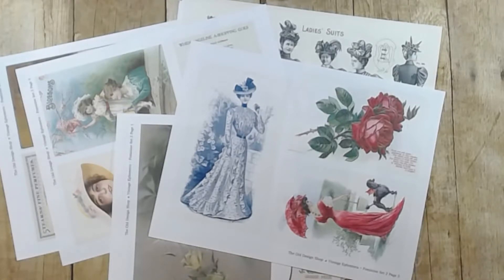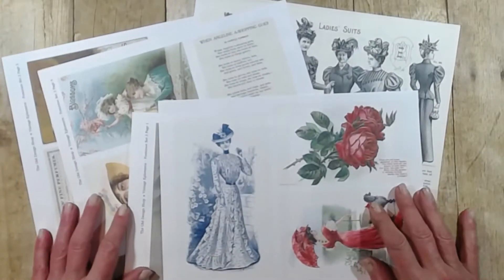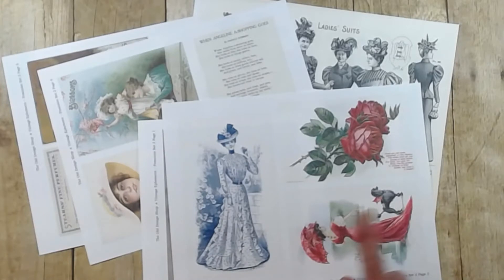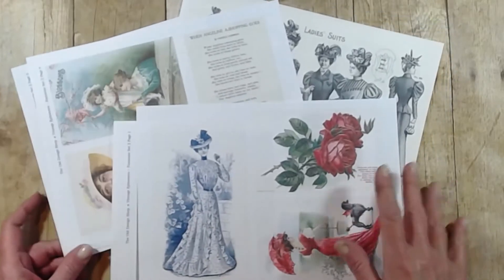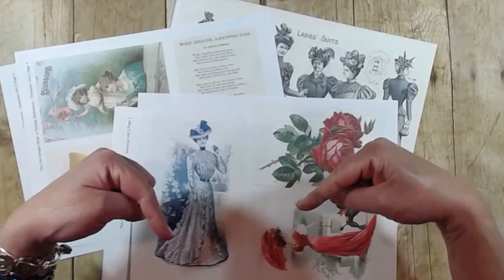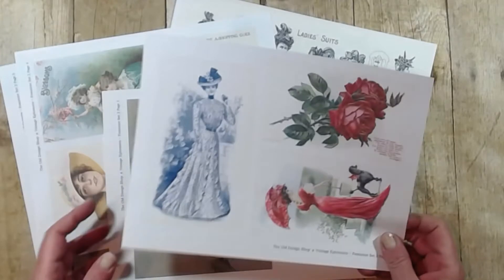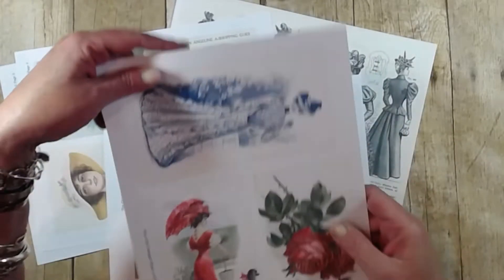I am loving, loving, loving these two bundles. They are called Feminine, and Julie has two bundles — Feminine Set One and Feminine Set Two. You guys won't even believe how many images you get. It's insane and the price is fabulous. I will of course link both of those bundles in Julie's Etsy shop down below. I've printed out just a little bit to show you, and this is not even all of the images you get with these two bundles.